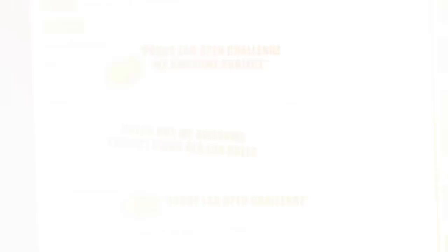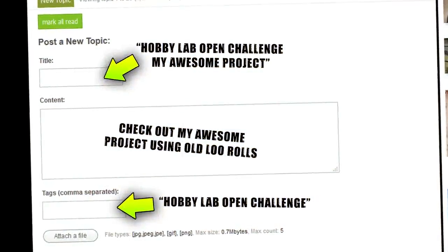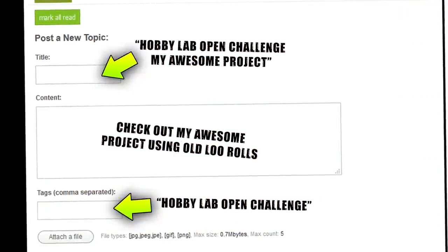Just stick 'Hobby Lab Open Challenge' on the front of your post. We'll have a link to the forum in the post description.